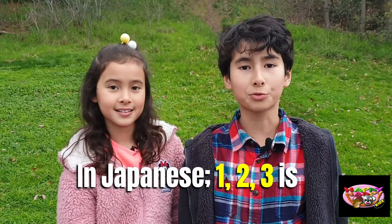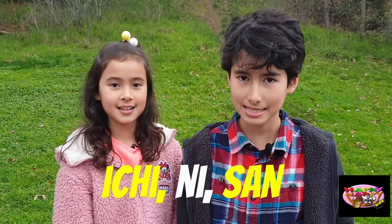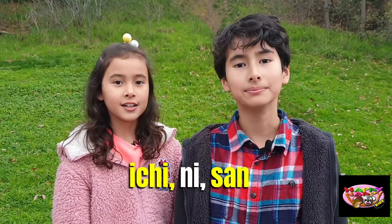In Japanese, one, two, three is ichi, ni, san. Ichi, ni, san.